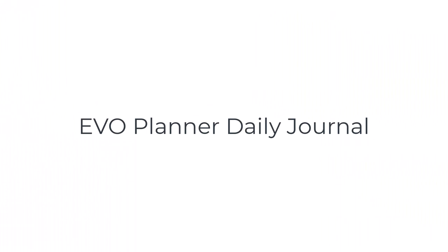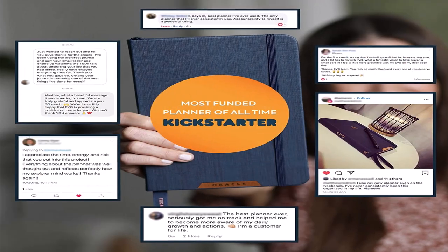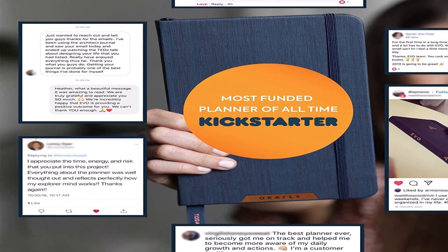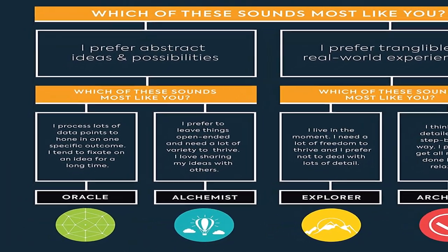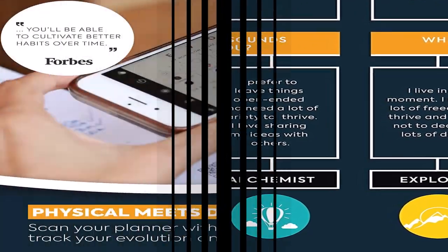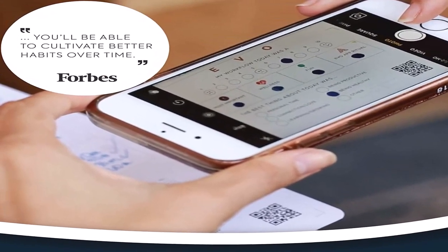Number three on the list is the Evo Planner Daily Journal. Evo is way smarter than your average smartphone-friendly notebook — the result of over 10 years of R&D in cognitive psychology. The planner enhances your productivity; the 90-day journal is personalized as per your brain type: Oracle, Alchemist, Explorer, and Architect. The Evo app tracks your daily progress and hands out observations accordingly. Touted as the world's first flow and productivity system, it can help you evolve and increase your self-awareness. Moreover, the aesthetics of the planner top any product in our listing — the copper gilded pages, blue binding, and full color agenda all make for a great looking notebook.